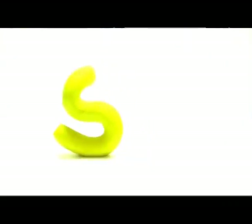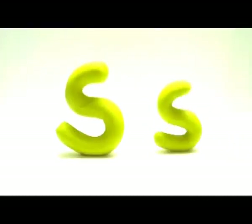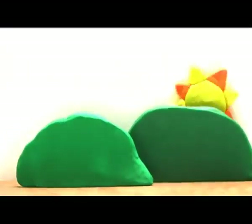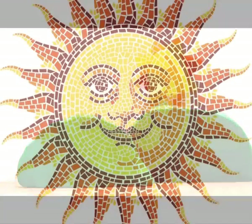Then comes the letter S. Sun. The sun comes out every morning. Sun.